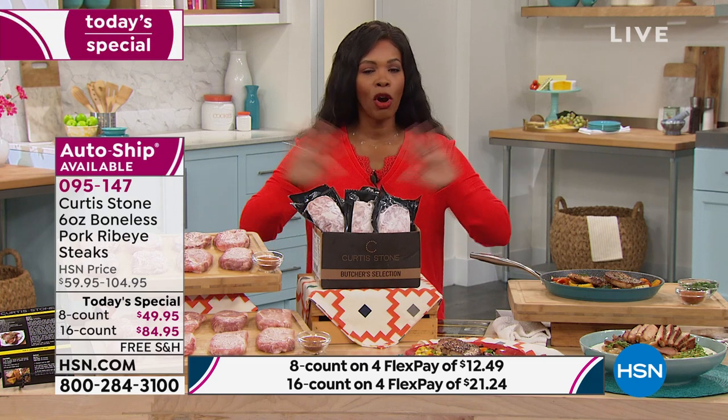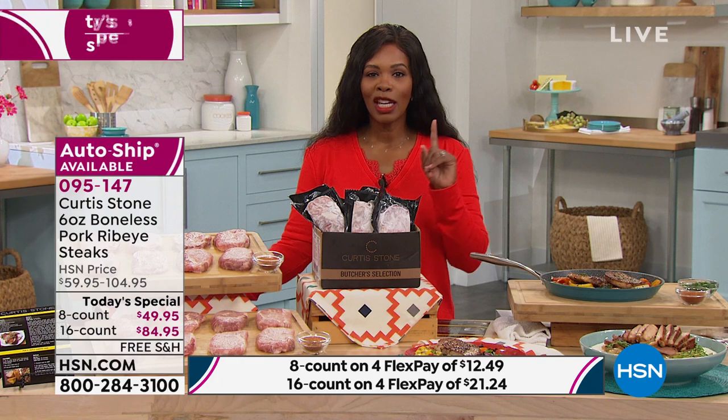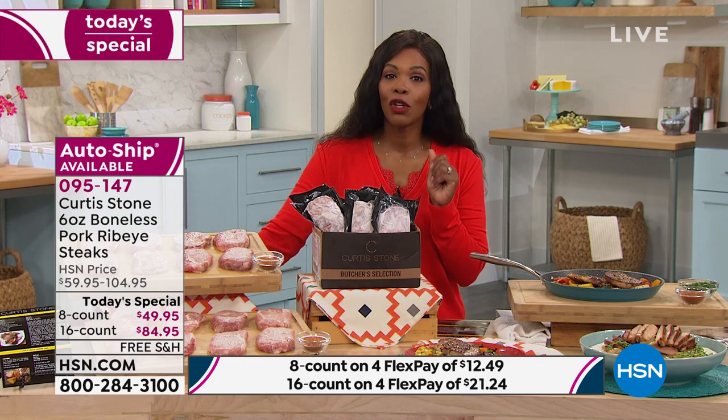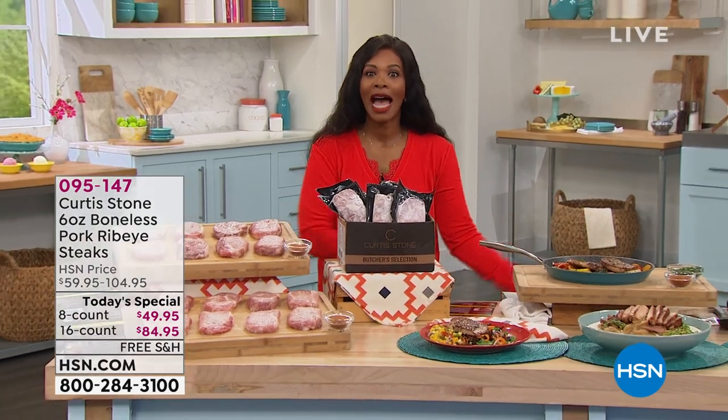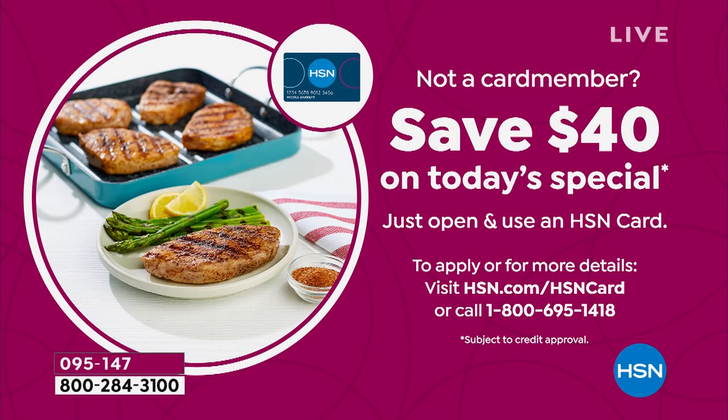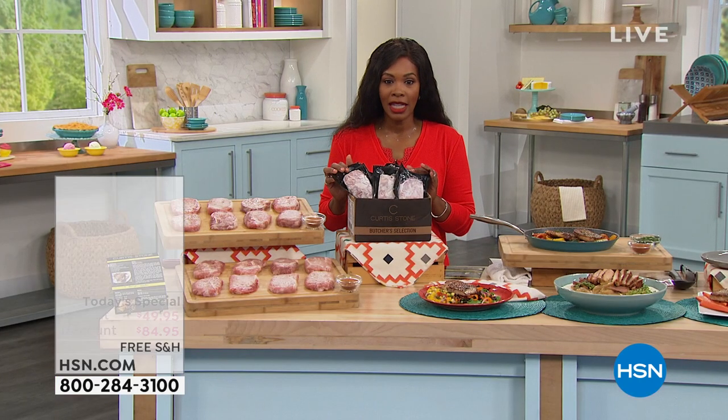It's our today's special, and we've already got a really great value — but we can make it even better if you're getting a brand new HSN card. If you want one, you can apply, and when you're approved, you can save $40 on your today's special. That makes it the best price ever. You can call us or shop on hsn.com to make sure that happens.